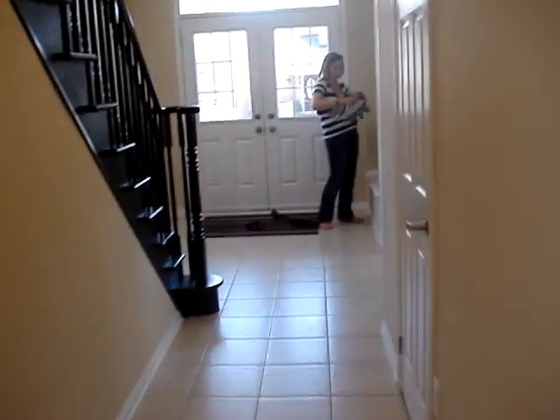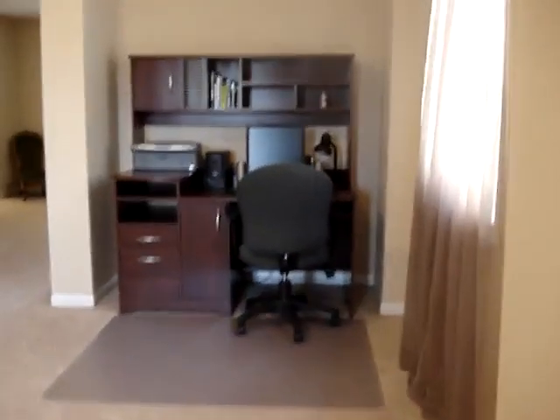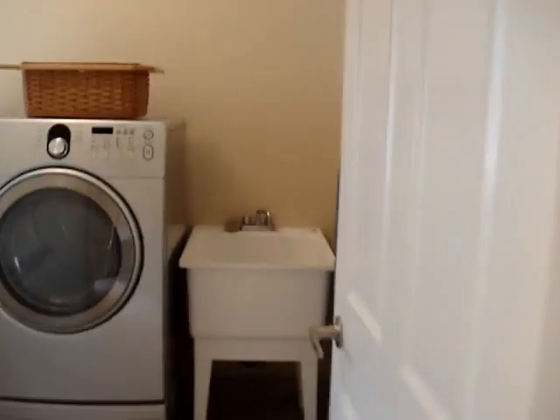We're going to start upstairs and then move along downstairs. This one has second-floor laundry. It doesn't have that extra washroom that the other home had. We've got this office area when you first walk up the stairs.